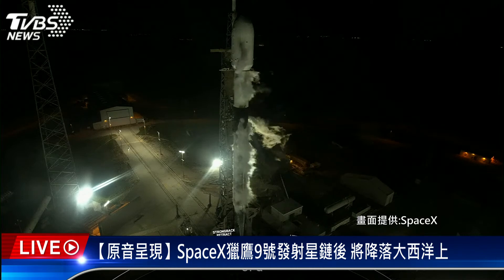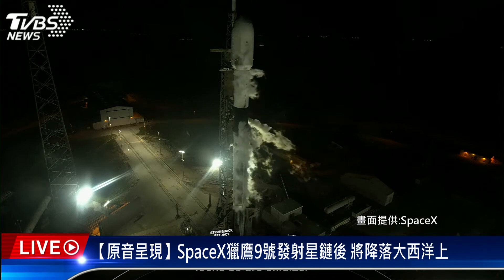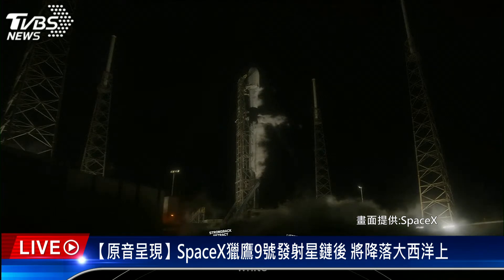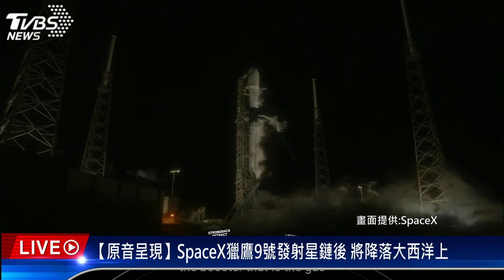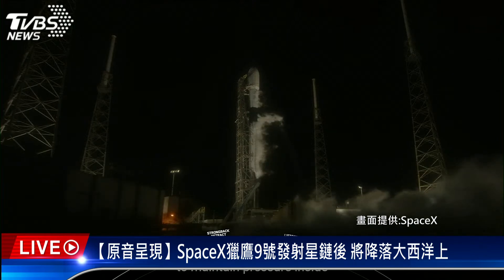Falcon 9's fuel is comprised of a propellant and an oxidizer. We use Rocket Propellant 1, or RP-1, which is a rocket-grade kerosene, and liquid oxygen, or LOX, as our oxidizer. You can see those white clouds coming from the side of the booster — that is the gas above the LOX tank venting out to maintain pressure inside of the tanks.